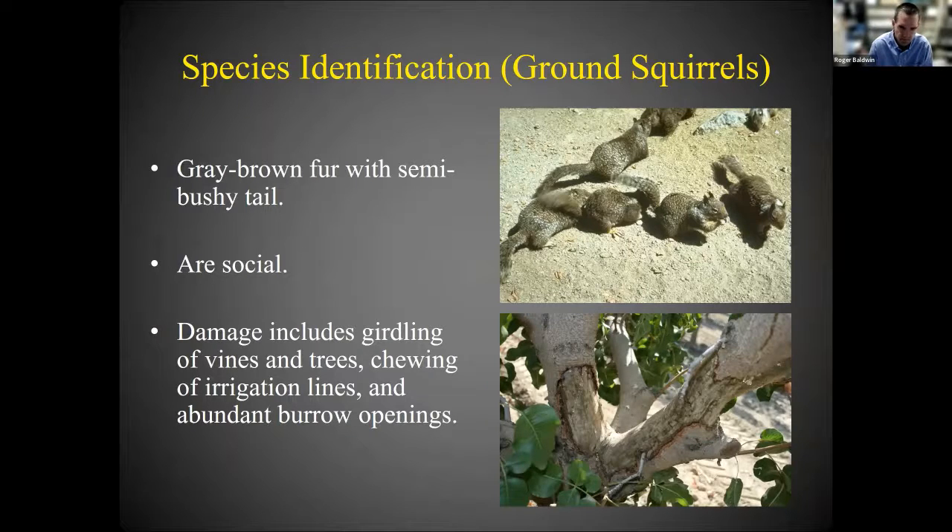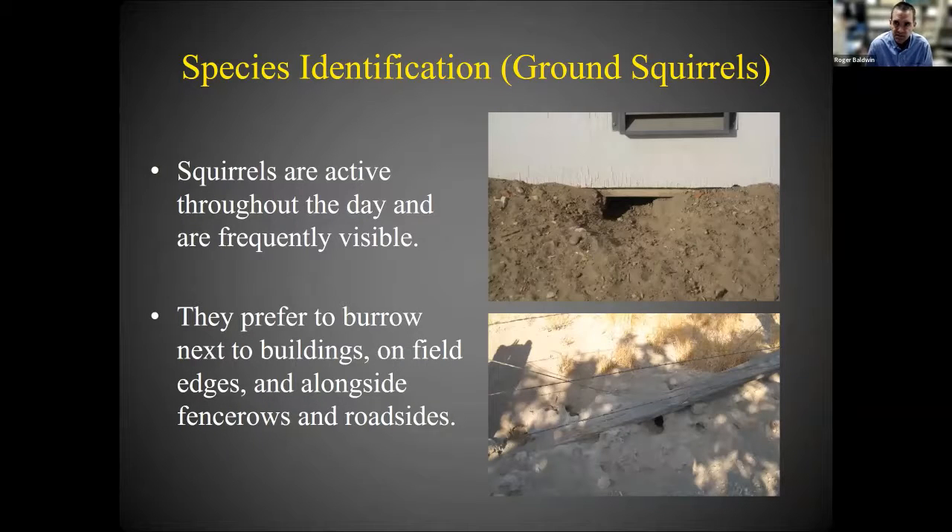The damage ground squirrels cause can be quite extensive and varied. It includes girdling of vines and trees, chewing on irrigation lines, and their abundant burrow openings cause issues such as hazards to farm workers and farm equipment, increased soil erosion from water channeling down burrow systems. Ground squirrels are diurnal — active during the daytime — making them easy to spot. They live in burrow systems, often along field edges, fence rows, roadsides, and near the base of trees.